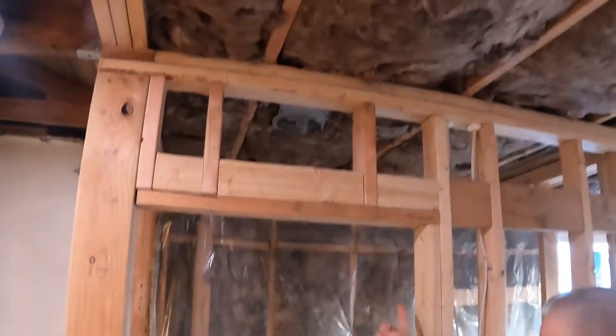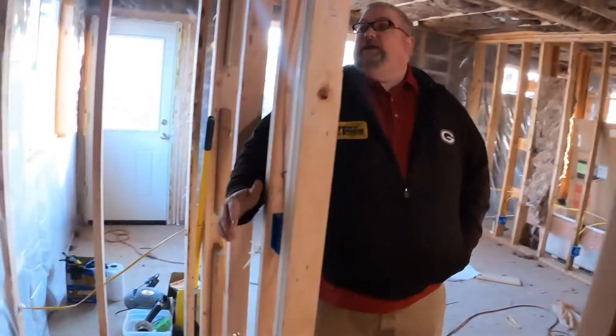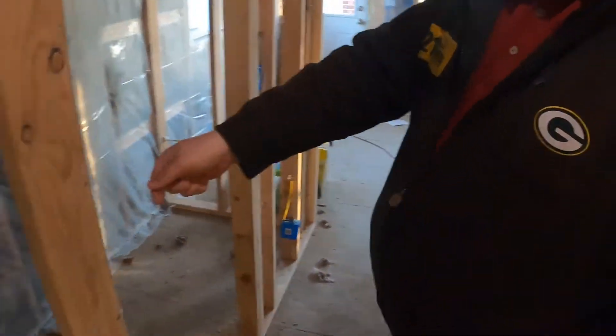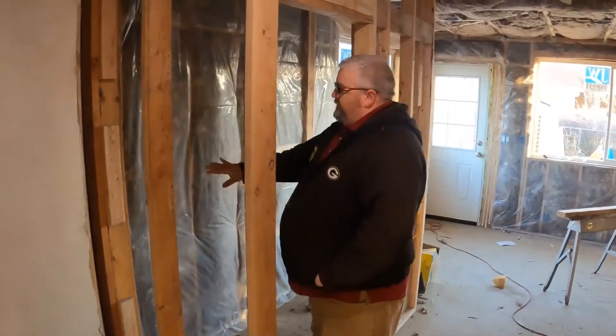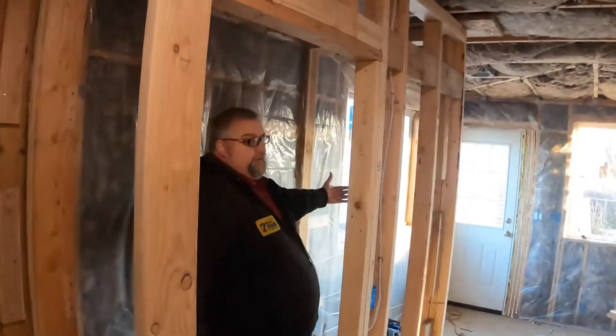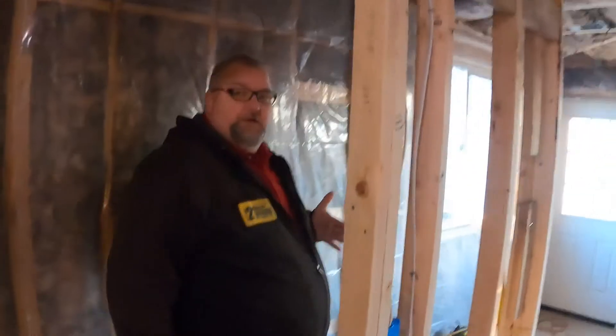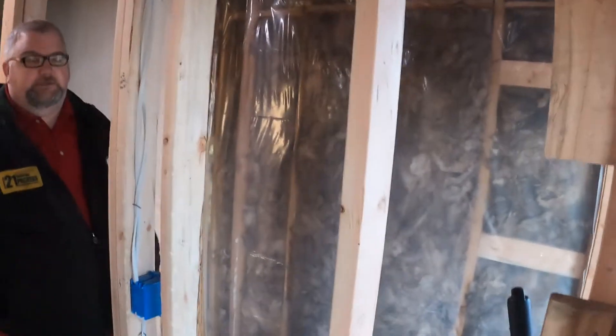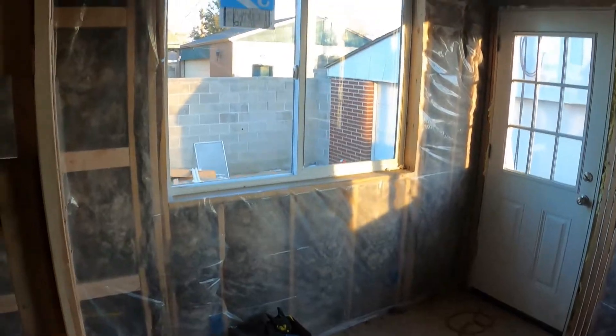There's a pantry here with a can light inside controlled by a switch on the inside. The door opens left to right. Shelving runs along the back, and on one side we'll have deeper two-foot shelves forming an L-shape. The bottom will be tall enough to fit five-gallon buckets underneath.